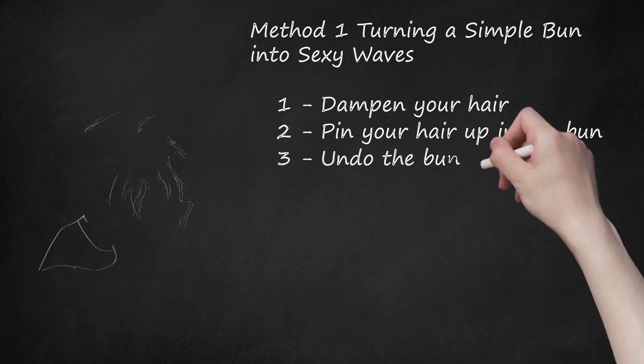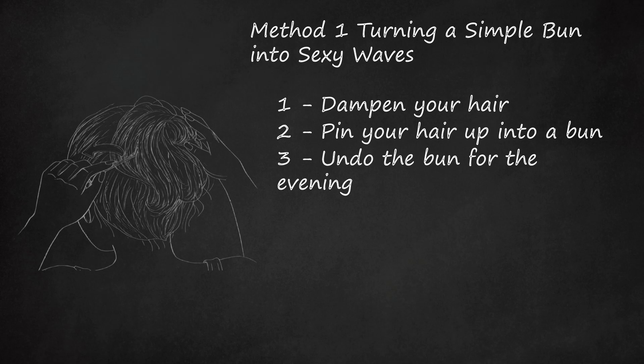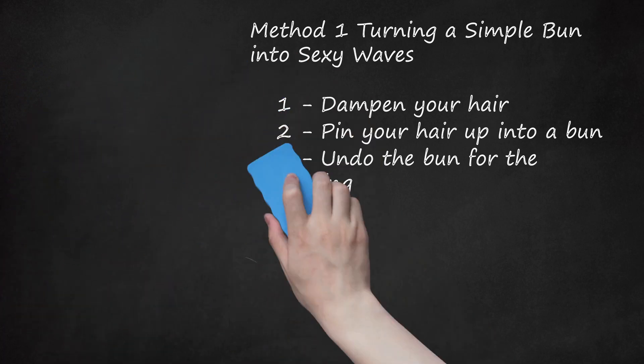Step 3: Undo The Bun For The Evening. When you're ready to go out for the night, it's time to let your hair down. Remove the bobby pins to undo your bun and flip your head upside down. Use your fingers to carefully shake out and soften the waves. Be careful not to pull on your hair too much as you finger-comb it, or you may remove the waves.